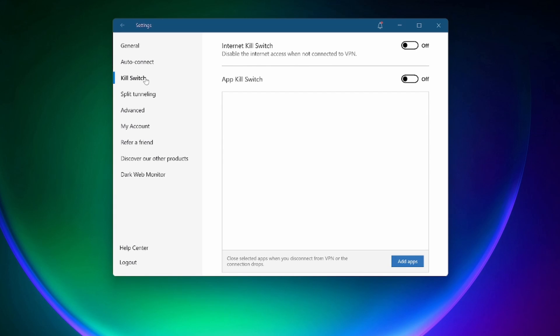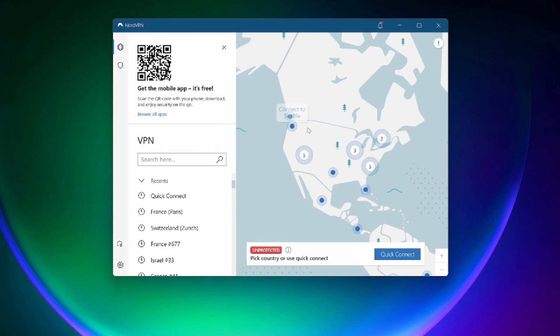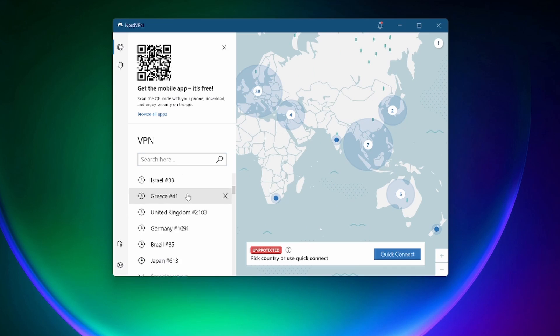That said, I am an affiliate for NordVPN and pretty much every other VPN company out there, or at least a very large number of them, and anytime you click on any of my links it will directly support the channel.